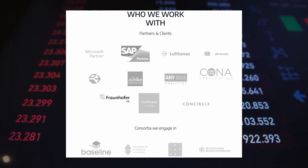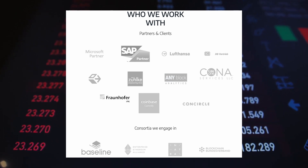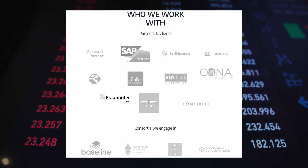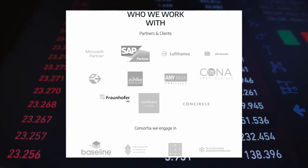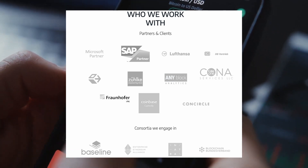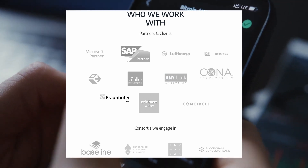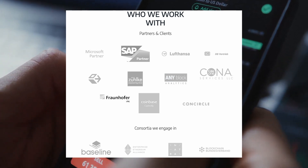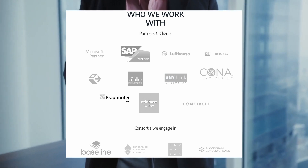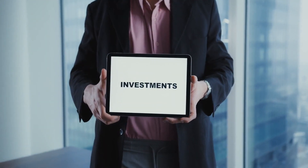Enterprises that choose to ignore the efficiency of blockchain or other decentralized networks are more likely to lose their businesses to those that embrace this evolution. Companies with proven business models and expertise in existing IT systems are going to have a slow transition to these more efficient and future-proof systems, because they are already making money with existing IT systems and are going to be reluctant to change.